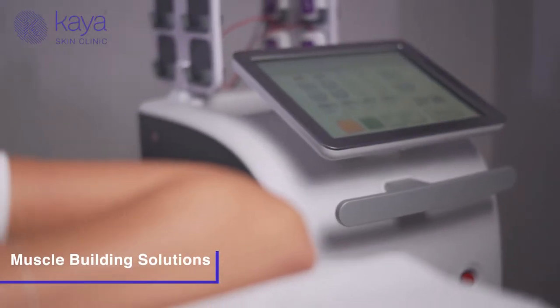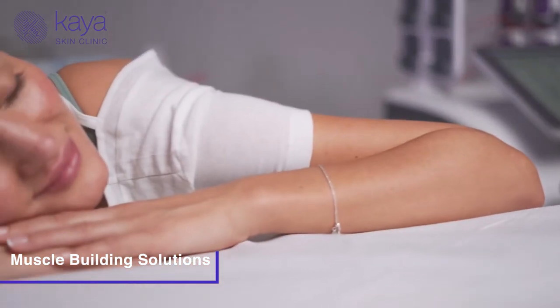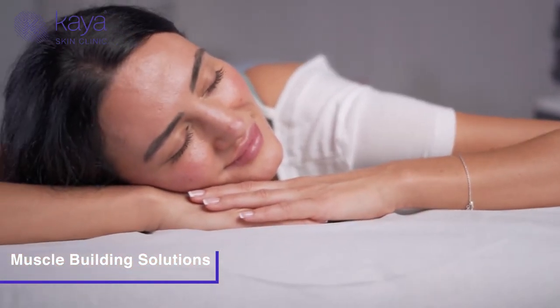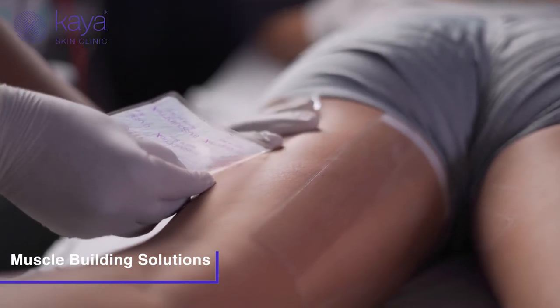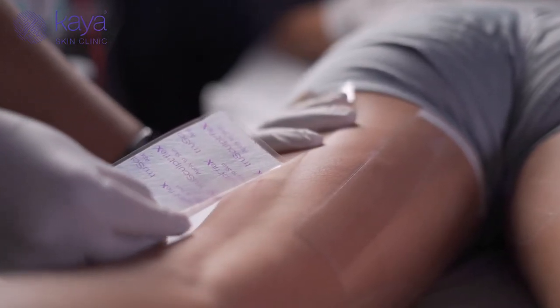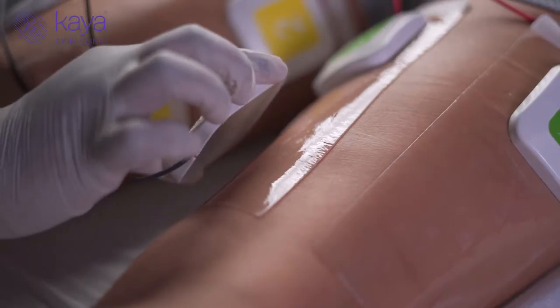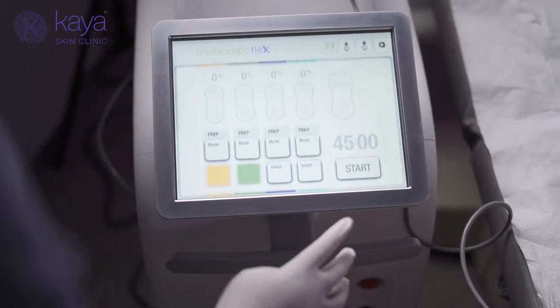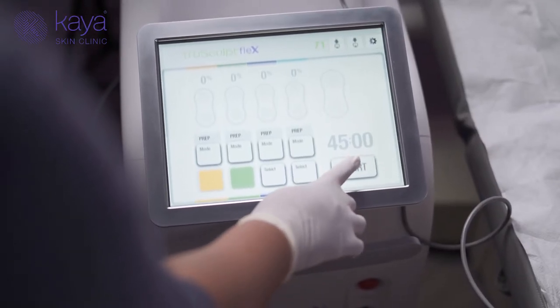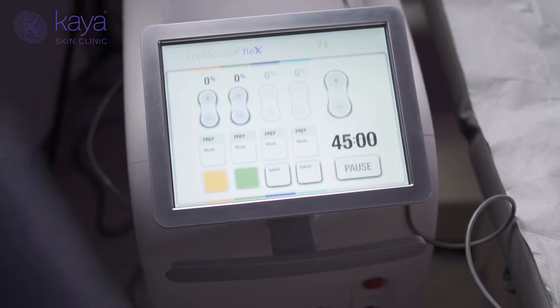Muscle building solutions use advanced technologies like HIFEM — High Intensity Focused Electromagnetic Stimulation — and multidirectional stimulation to cause multiple contractions of your muscles, which then strengthen and build muscle. This can be used over various parts of your body like your hips, your belly, your thighs, and even your arms.